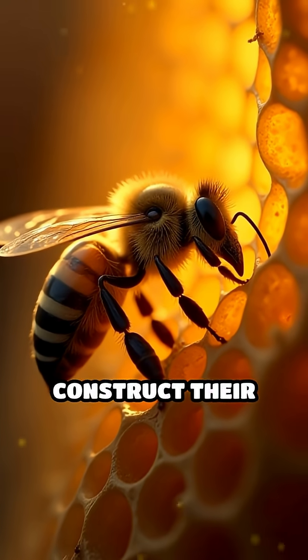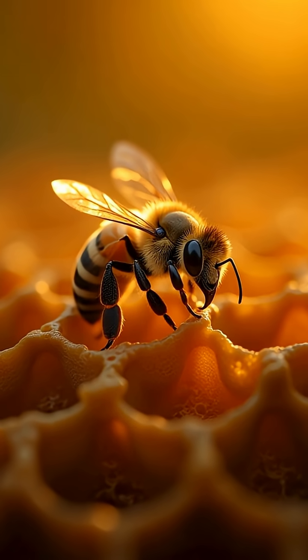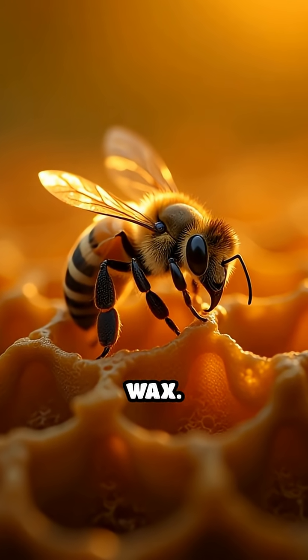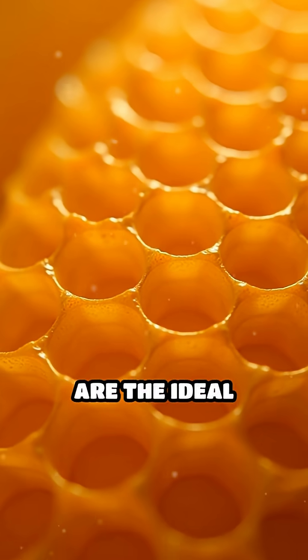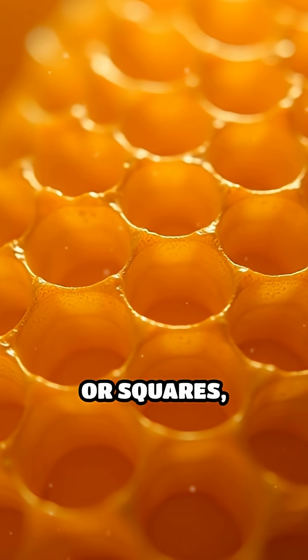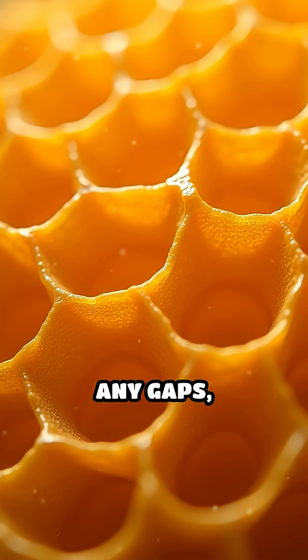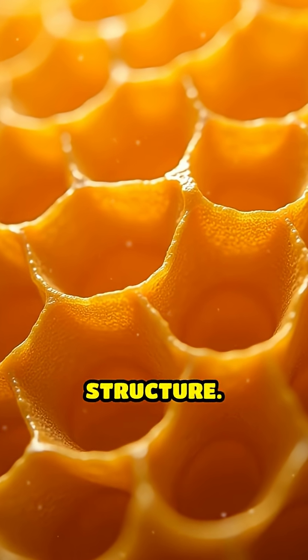When bees construct their hives, they need to store as much honey as possible while using the least amount of wax. Hexagons are the ideal solution. Unlike triangles or squares, hexagons fit together perfectly without leaving any gaps, forming a strong, seamless structure.